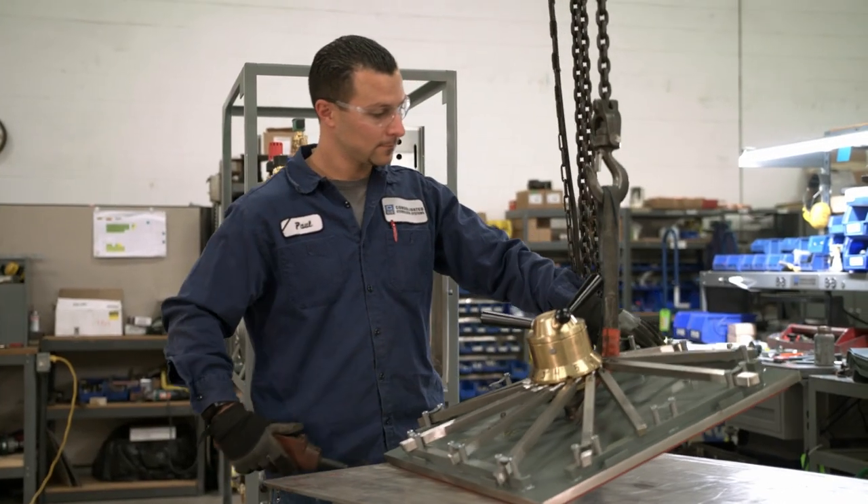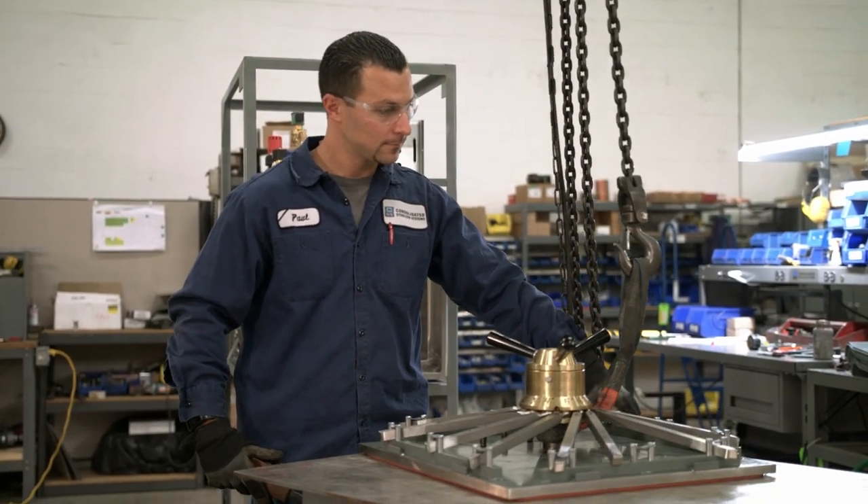We basically had an open warehouse and needed a way to lift stuff. Our old building had 40-year-old overhead crane systems. They didn't really work too well — broke down a lot.